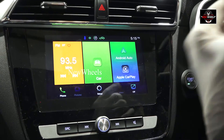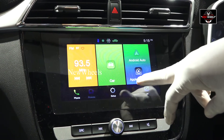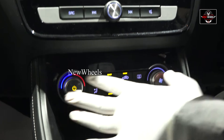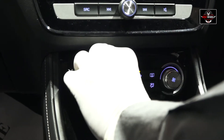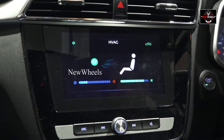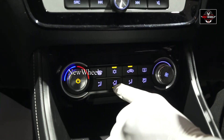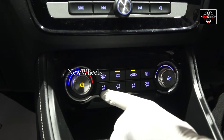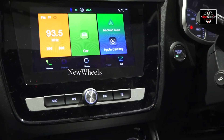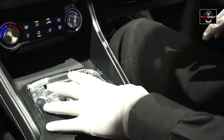We have Android Auto as well — which means you can connect your phone to this screen and operate whatever your phone is operating and show it here. If it's an Apple phone it is Apple CarPlay, and if it is an Android phone it is Android Auto. These are the AC controls — this is the AC temperature to increase and decrease, and this is the fan speed. The indication shown here tells you from which side the AC or fan is coming, and you can set and see it on the screen.